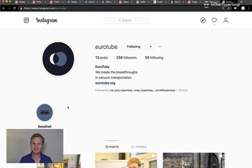Thanks for tuning in to this edition of In the Hyperloop. Let us know what you think, and if there's anything else we can do differently. Stay in the loop.